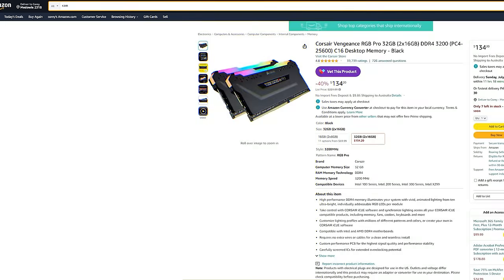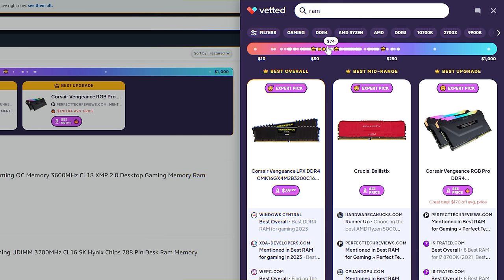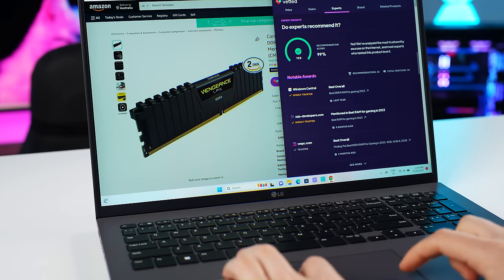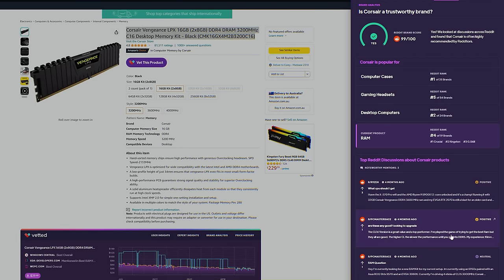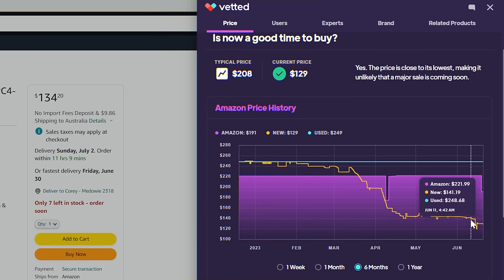Upgrading your RAM? Vetted will show you the best one to buy. You can even filter into different price ranges. Vetted will also show you why they chose that product with reviews and notable awards from trusted sources. They also provide a recommendation score. You can even view a load of Reddit discussions about this brand's products. My favorite feature is when they tell you if a product is on sale and you can see the price history to confirm whether you were scoring a great deal. Try it out for free using my link below.